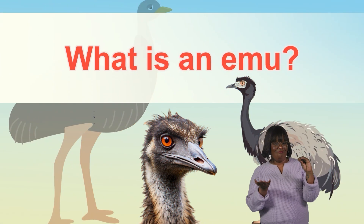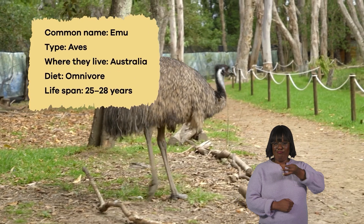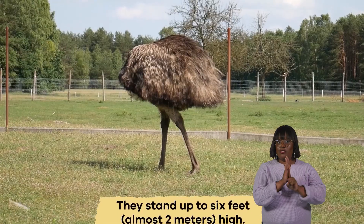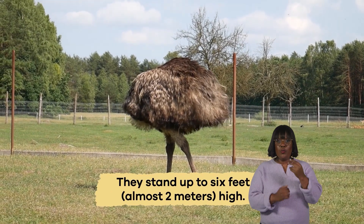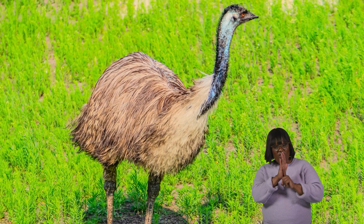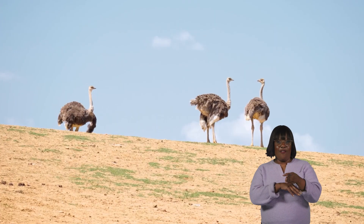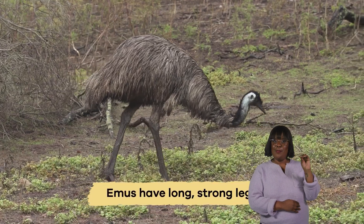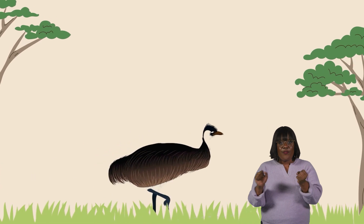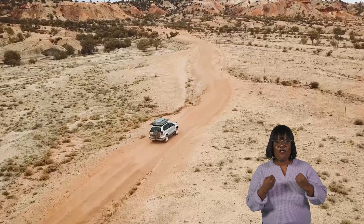What is an emu? Emus are fascinating birds that are really tall. They stand up to 6 feet high, which makes them the second tallest birds in the world, after ostriches. Emus have long, strong legs that help them run fast, almost as fast as a car.